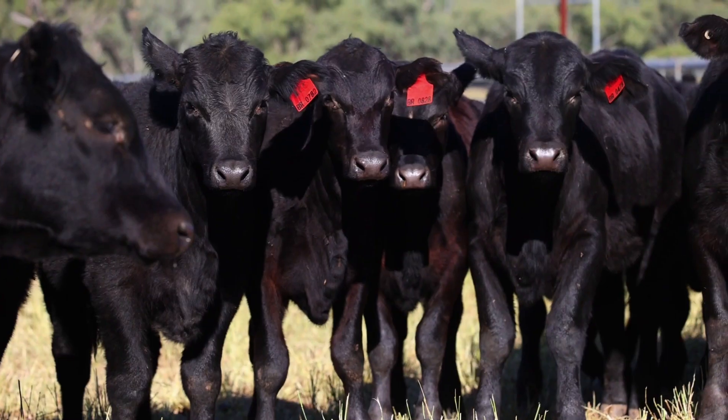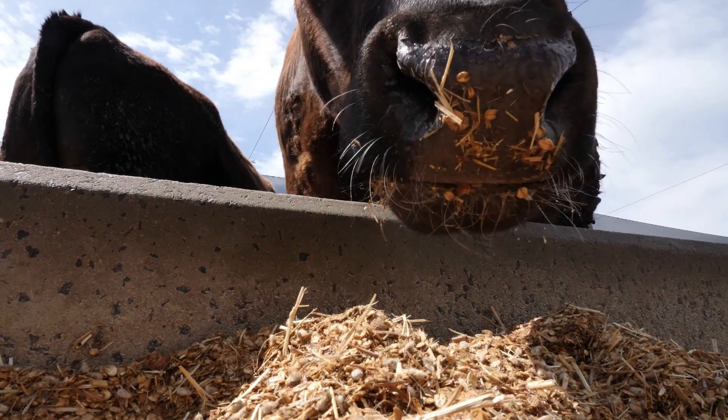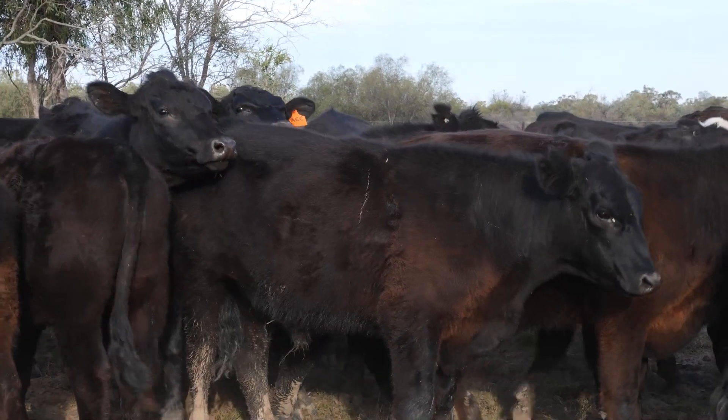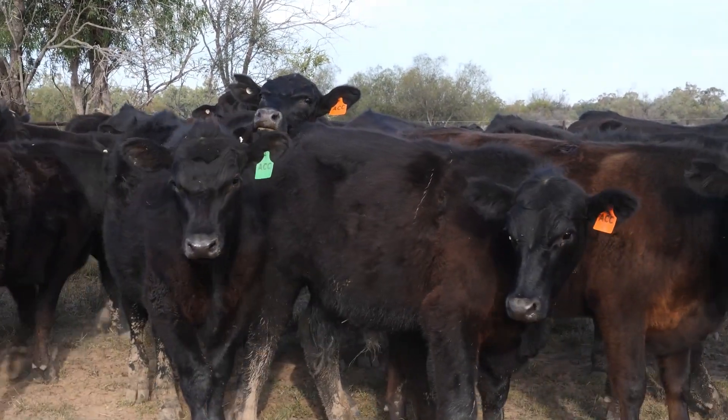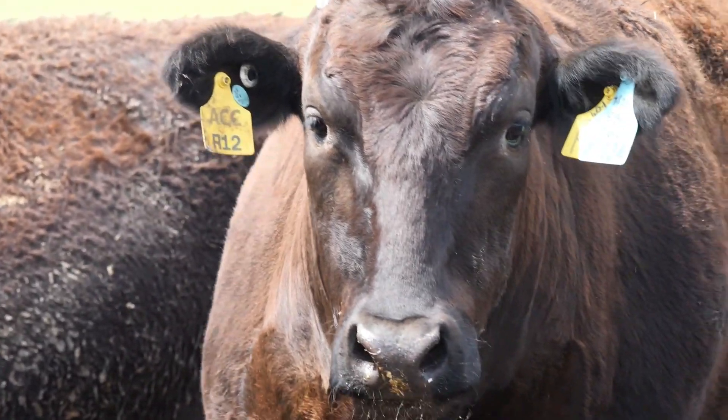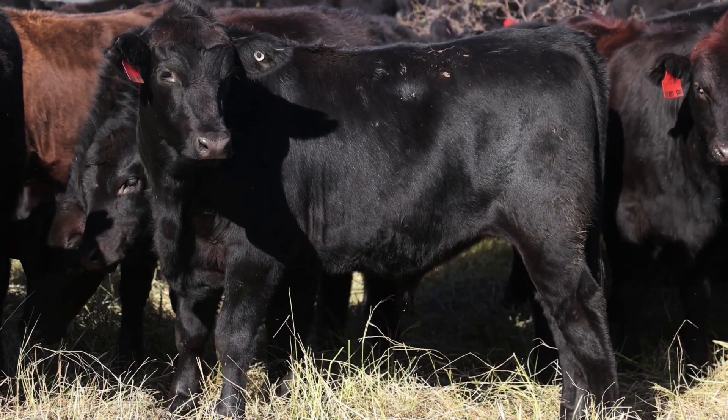Average daily gain records have helped us better predict feedlot entry weights, while improvements in prediction of feedlot finishing weights have given us time to inform processing schedules. Along the way we discovered other benefits — for example, having quality livestock data is essential if you're planning to register a beef herd management carbon project.